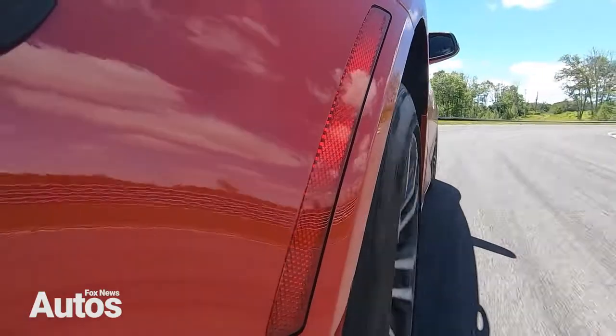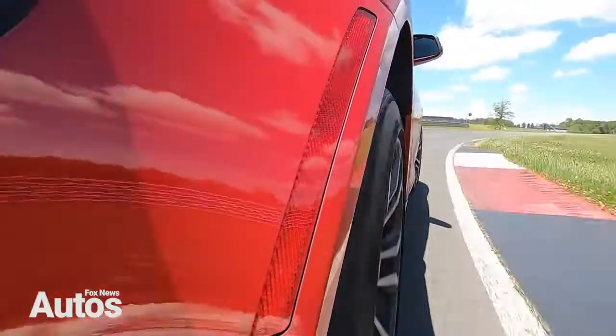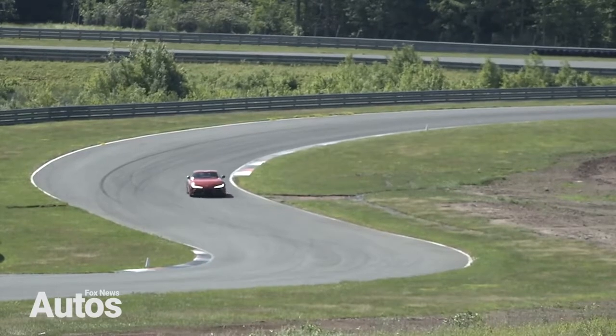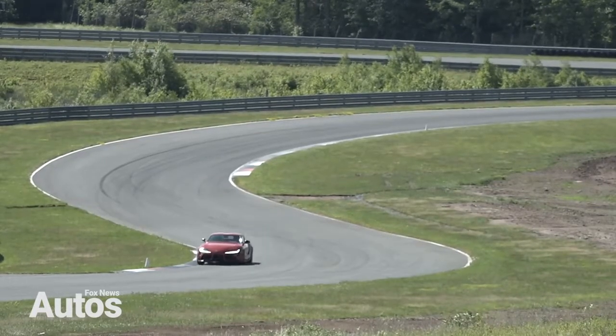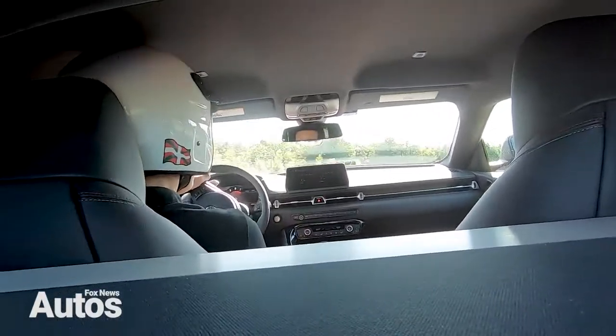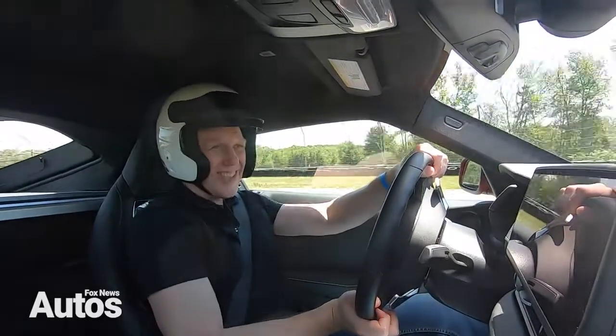The Supra comes in two flavors. This one has a 2-liter turbocharged 4-cylinder engine with 255 horsepower. But there's also a 3-liter inline 6-cylinder turbo that is 382. This one will accelerate from 0 to 60 in 5 seconds, which is quick. But the 3-liter will do it in under 4, which is very quick.